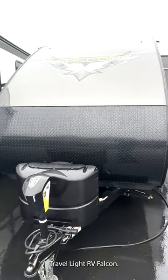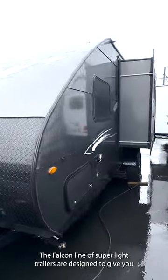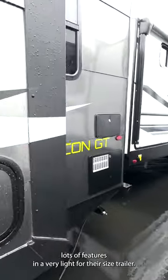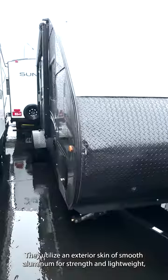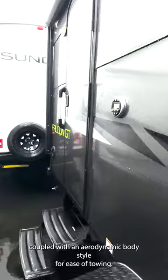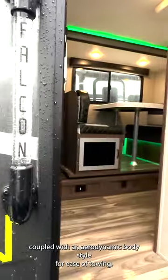2019 Travel Light RV Falcon GT. The Falcon line of super light trailers are designed to give you lots of features in a very light-for-their-size trailer. They utilize an exterior skin of smooth aluminum for strength and light weight, coupled with an aerodynamic body style for ease of towing.